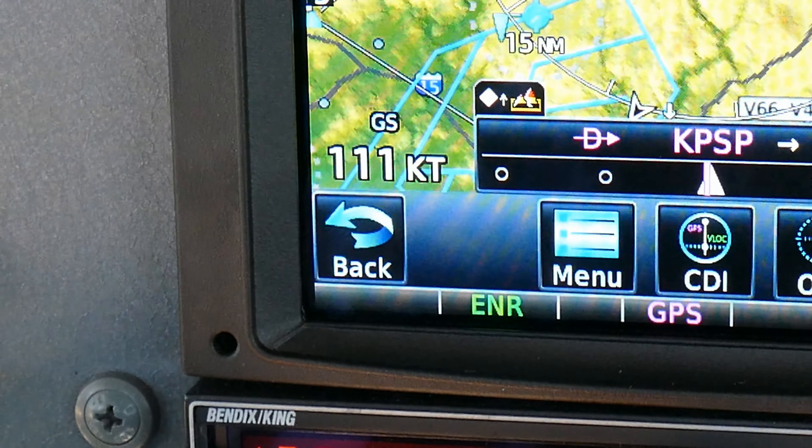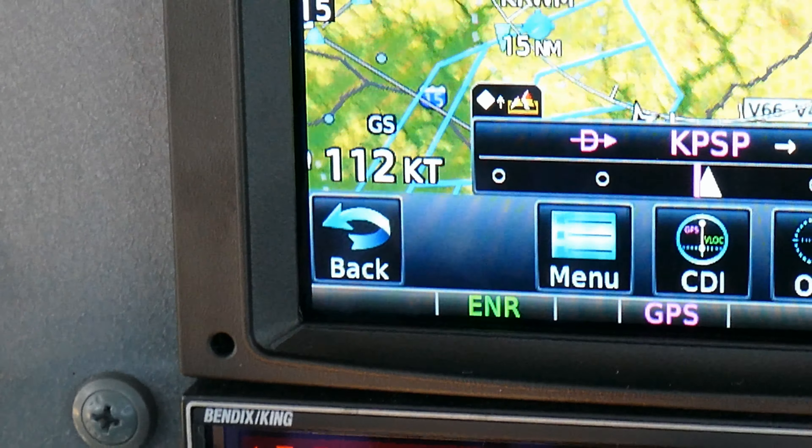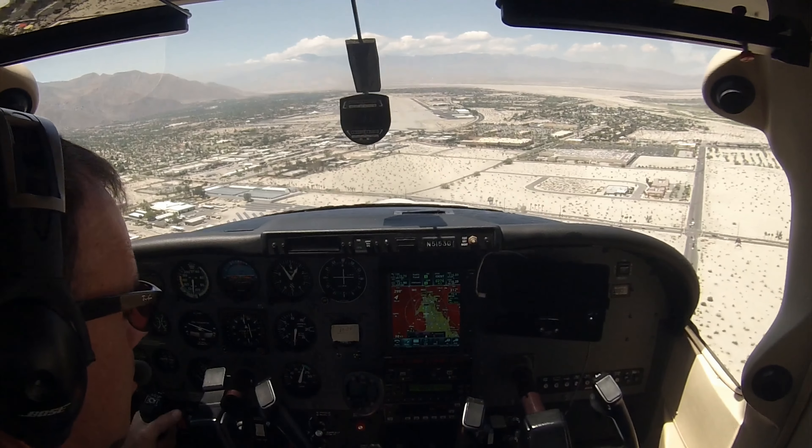First, if you're flying a normal traffic pattern, you're going to have a very quick downwind leg. The headwind over the runway is going to be a tailwind on downwind and will substantially increase your ground speed. You'll need to make power reductions much sooner, even as you fly your normal indicated airspeeds.